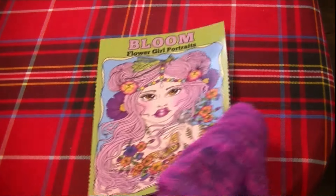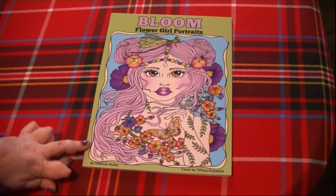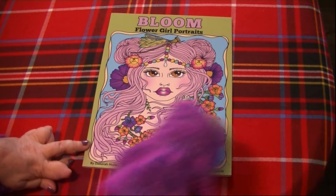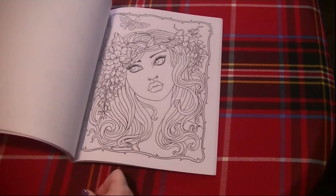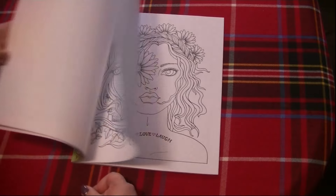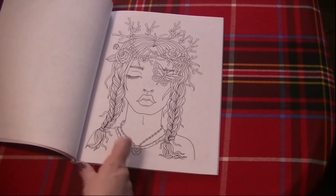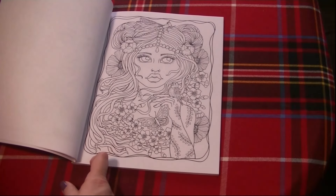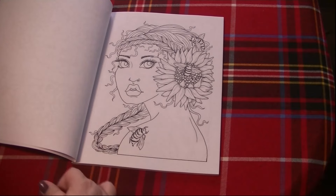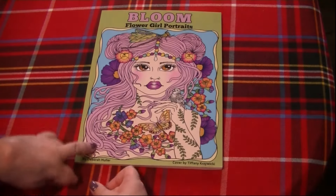The next one I have is a Deborah Muller book — this one is Bloom Flower Girl Portraits. This one's been out for quite a few years, but it's such a pretty spring book. I've never touched it, but it's gorgeous — the portraits are beautiful. I've had this book for quite a while. I have some pages printed off in PDF form too, but I really prefer to work in the actual book. I would like to do something out of Bloom Flower Girl Portraits by Deborah Muller.